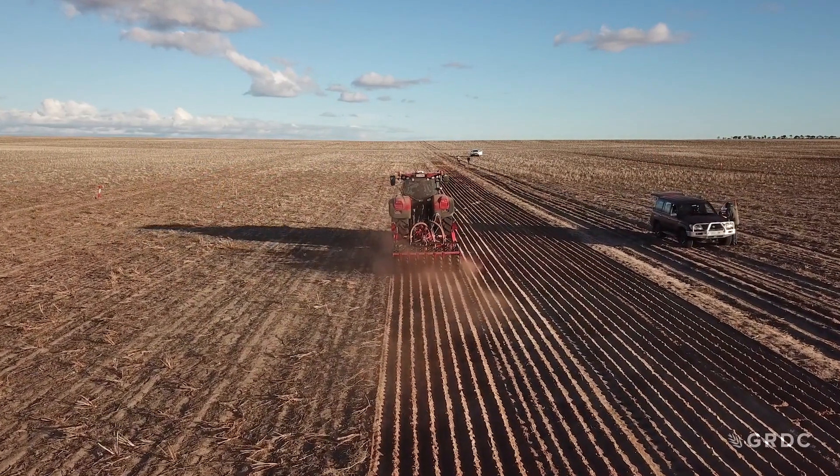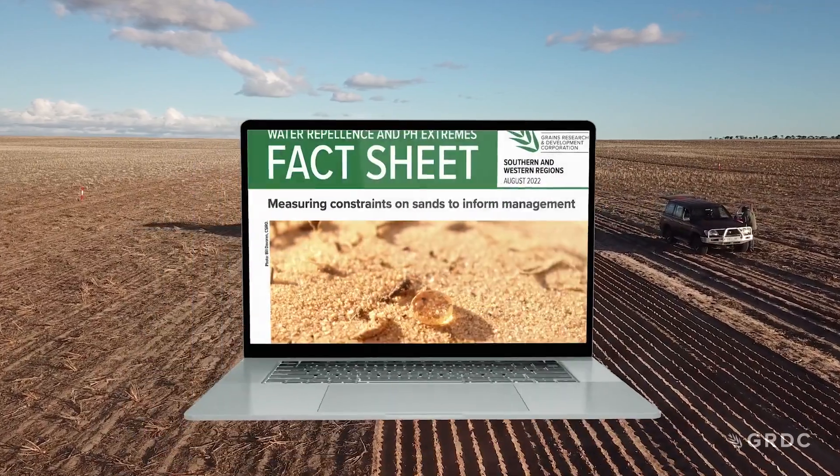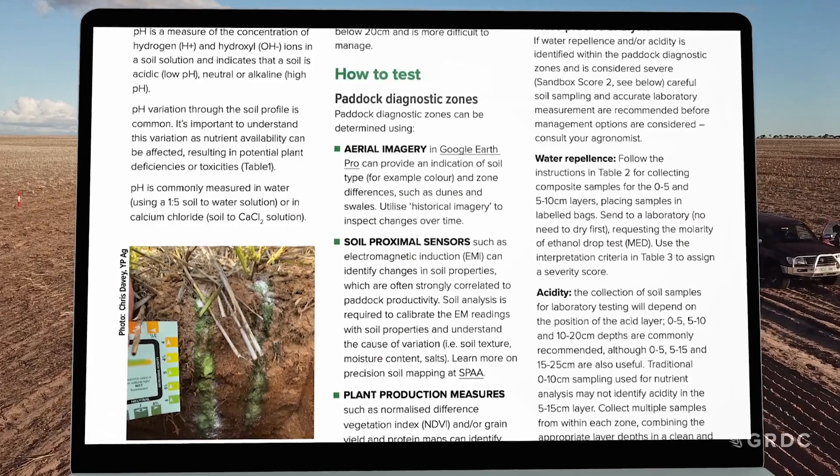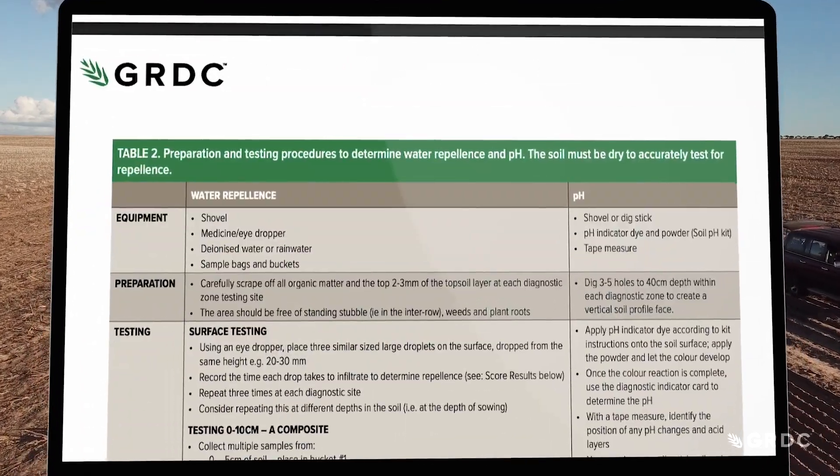Take a look at the fact sheets on the GRDC website for more detailed information on the pros and cons of different machinery and some of the other tools developed for sandy soils.